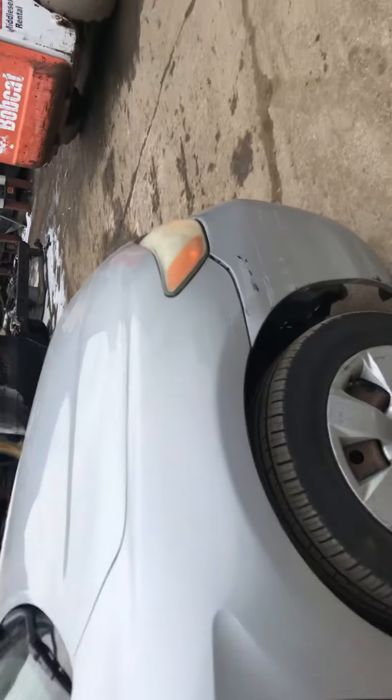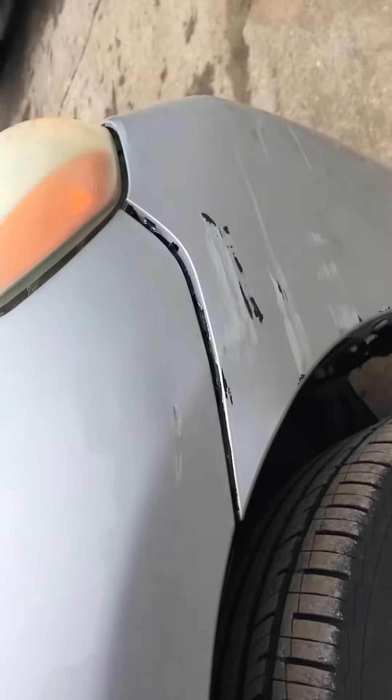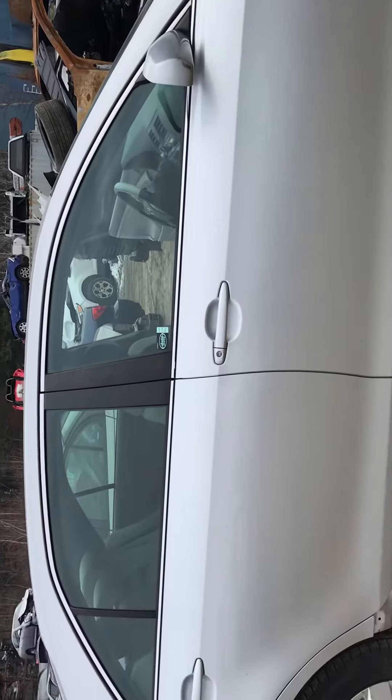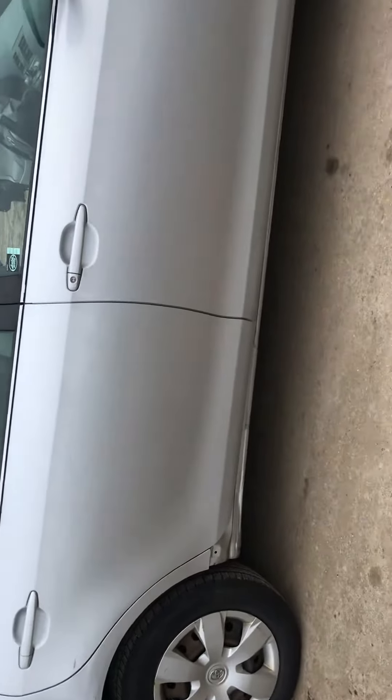Right fender has a little scuff in it right above the bumper, which also has a scuff. Front and rear passenger doors look good. No running board under it.